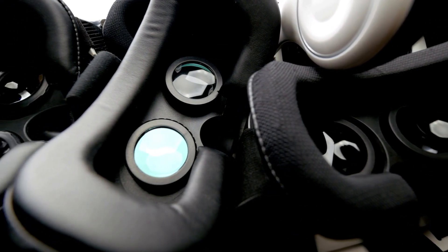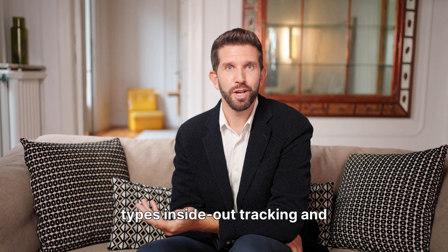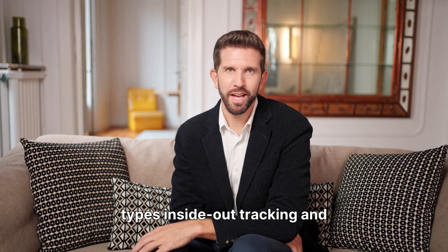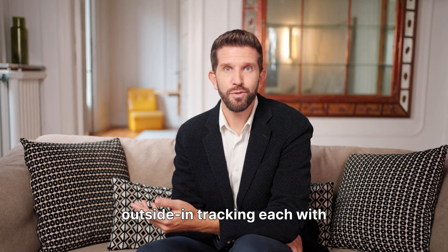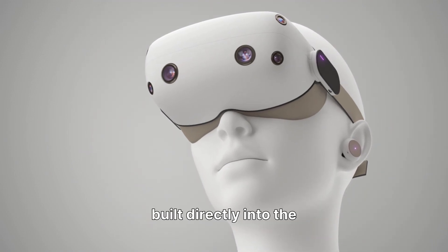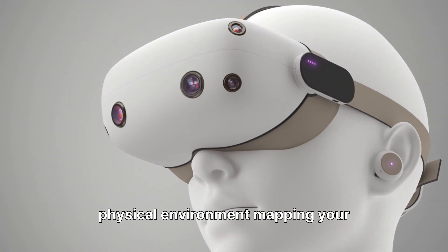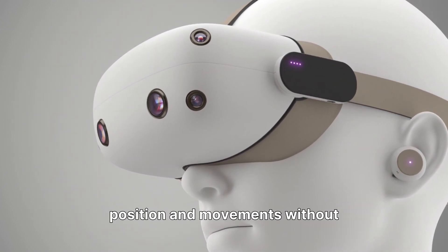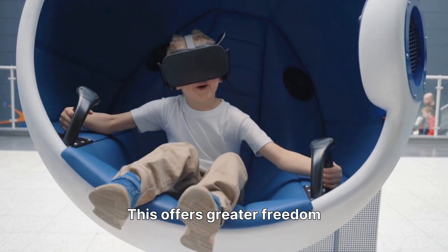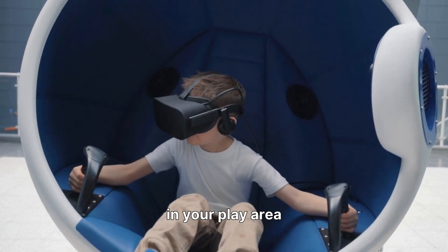Next, we delve into the tracking system, which is how the headset knows where you are and how you're moving within the virtual space. There are two primary types: inside-out tracking and outside-in tracking, each with its own method of spatial awareness. Inside-out tracking uses cameras built directly into the headset to scan your physical environment, mapping your position and movements without external sensors, offering greater freedom and portability as you don't need to set up any additional equipment in your play area.